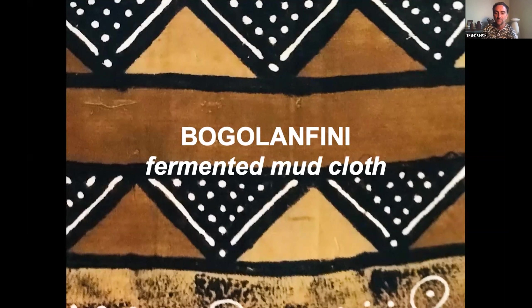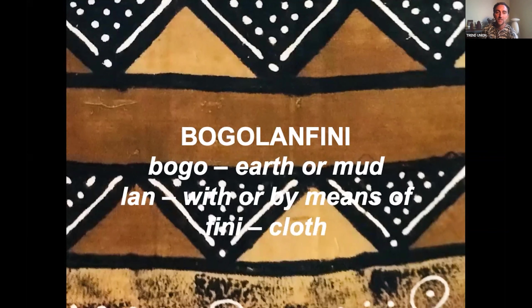In the language, the word breaks down as follows: 'bogo' means earth, 'lan' means 'with' or 'by means of,' and 'fini' means cloth. So it literally means 'earth by the means of cloth.'